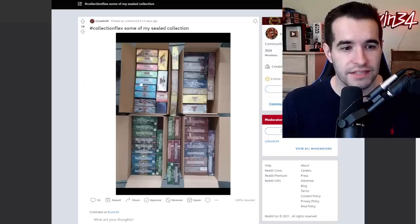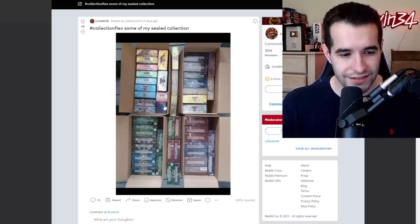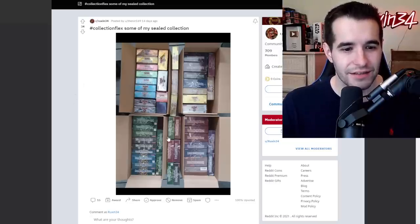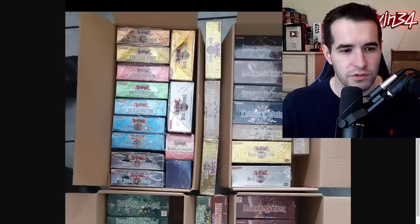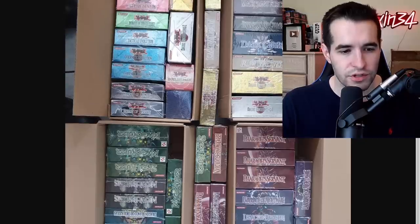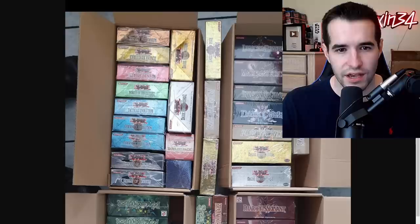We have another collection flex — some of a sealed collection, there are a lot of boxes here. Let's see: Lost Millennium, Cyber Dark Impact, Dark Revelation, Dark Beginning 2, Strike of Neos, Power of the Duels, Tactical Evolution, Cybernetic Revolution, Shadow Infinity, Enemy of Justice. We've got Magic Ruler, Spell Ruler, Metal Raiders, Blue Eyes White Dragon. We've got Magician's Force. It looks like almost everything — Dark Crisis, Invasion of Chaos, more Magician's Force, Legacy of Darkness. Quite the flex.